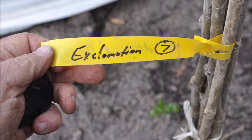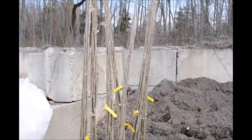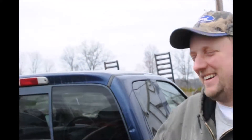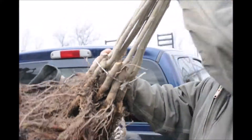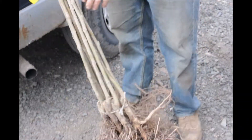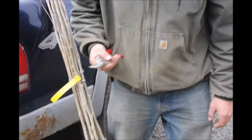In this part of the video you will see us planting the Exclamation Sycamores as we received them two years ago. We're gonna get these trees out here and we're gonna start untying the bands and put them into the tree planter. There should be 10 in each one of these bundles, so I think we'll have about 70 to 80 trees that we're gonna plant out today.